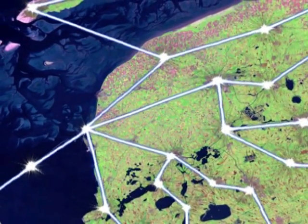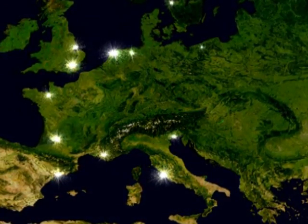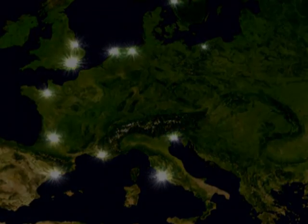Blue energy — globally available wherever rivers flow into the sea. How bright the future of this sustainable energy is, we can imagine.